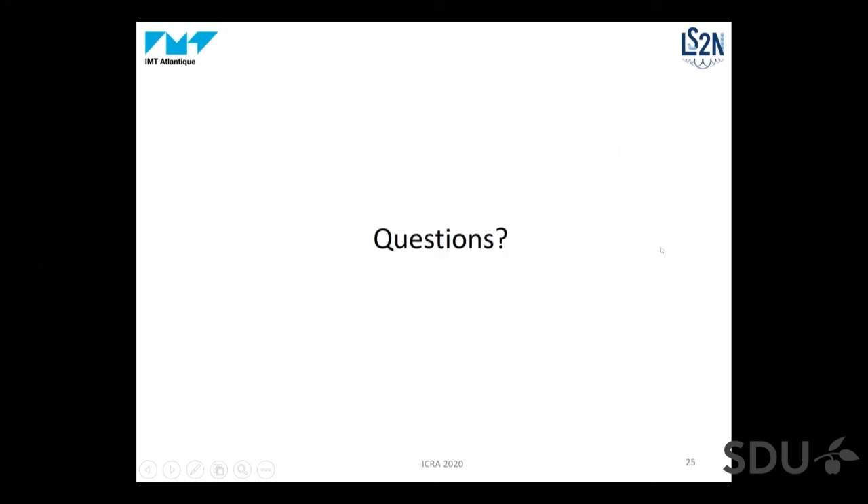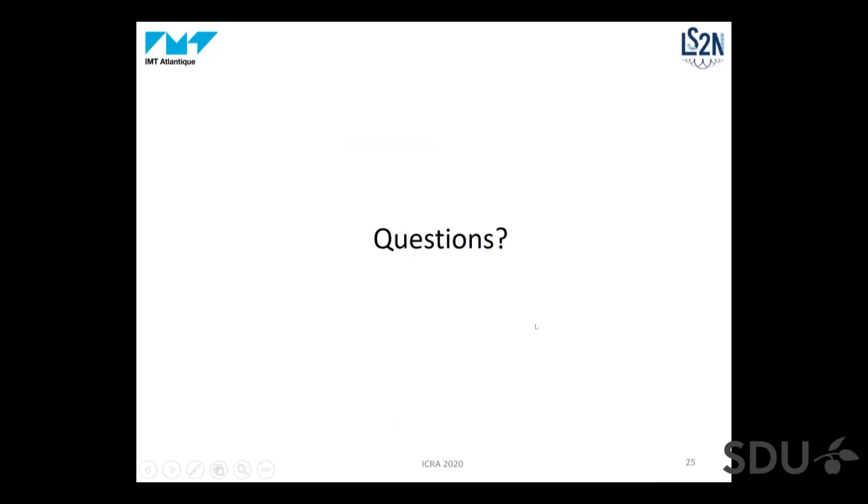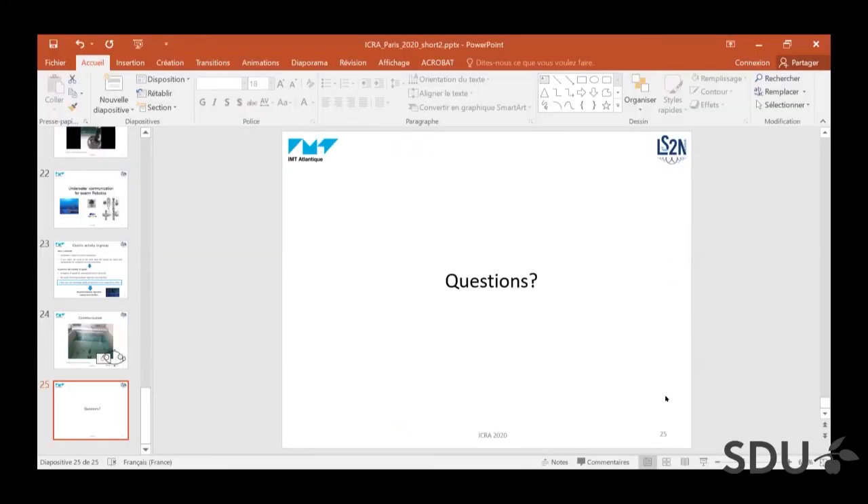Thanks for your attention. Is there any question from the audience? There is one in Slack: thank you for an interesting talk. I really liked the idea of navigating in water with a force feedback joystick. Could you please say some words about the shape of the wave signal of your wave generator — is it pure sinusoidal at a specific frequency or something more fancy?